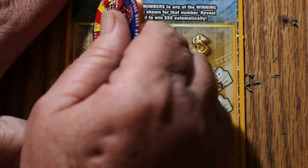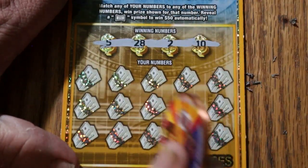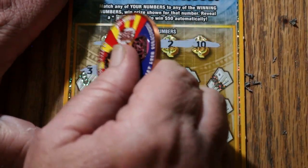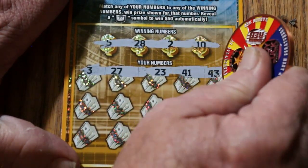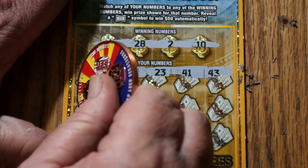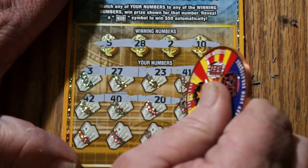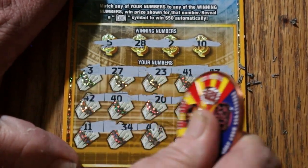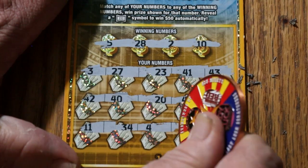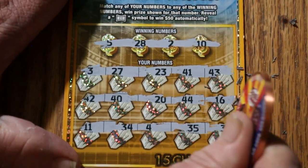Ticket number five. 28, 2, 10. 3, 27, 23, 41, 43. 42, 40, 20, 44, 16. 11, 34, 4, 35, 32 in the corner. No good.